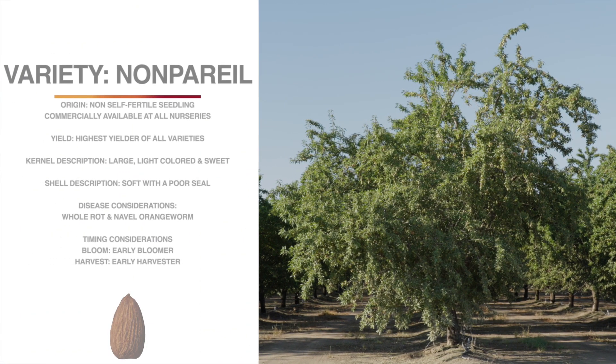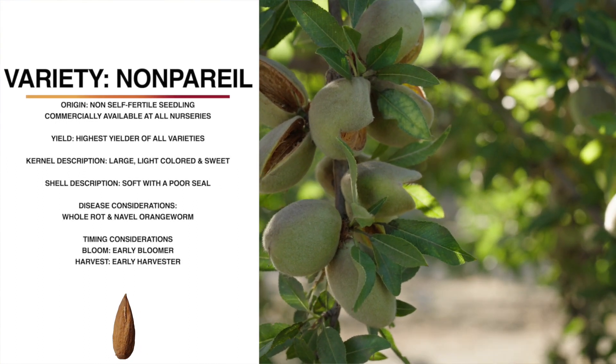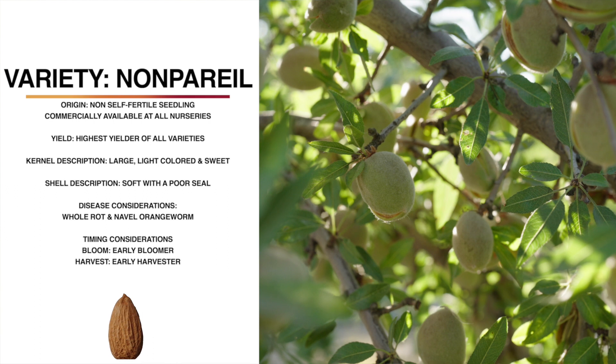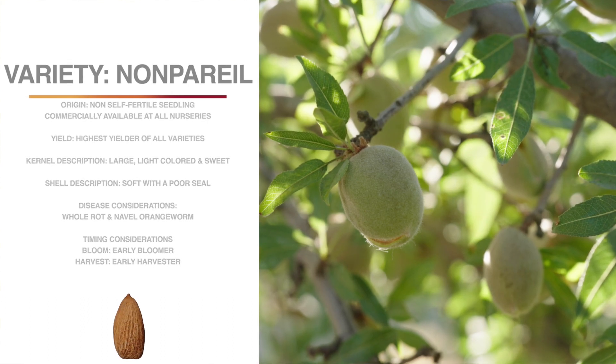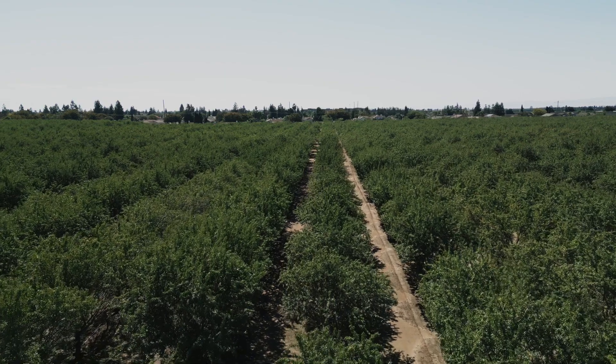The variety we're looking at right now is nonpareil. It is still the gold standard for our California almond industry since its introduction in 1879. It's the highest cumulative yielder of all varieties on average across all sites through the first six harvests. The shell is soft with a poor seal — it's easily shelled by hand and good for the in-shell market. The kernel itself is large, light-colored, and sweet, and it commands top prices in today's market. The tree itself is large and semi-spreading. It's an early bloomer, around February 18th, and an early harvester. It shakes well. With the exception of hull rot, it is relatively disease-tolerant, and it's not self-fertile, so it needs a good pollinizer.